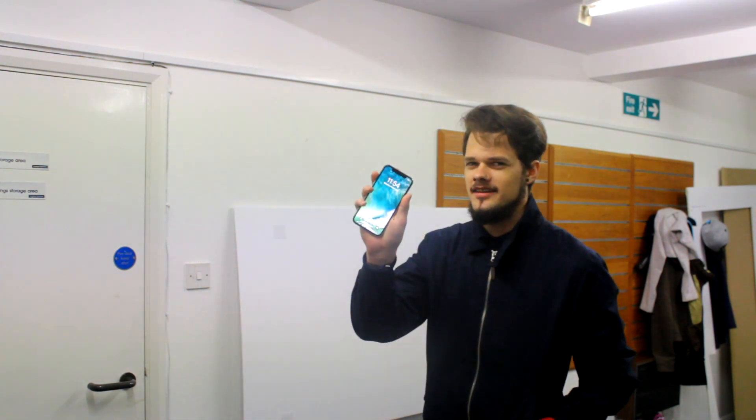What is going on everyone? I hope you're having a great day so far. Today I have something special right here — the new iPhone X.